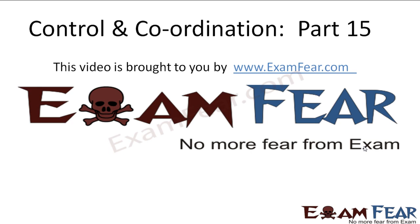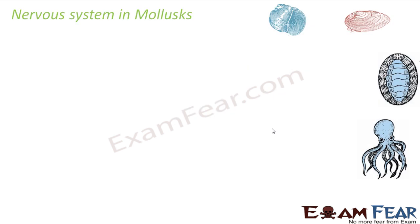Hello friends, this video on control and coordination part 15 is brought to you by examfear.com. So let us talk about the nervous system in molluscs.